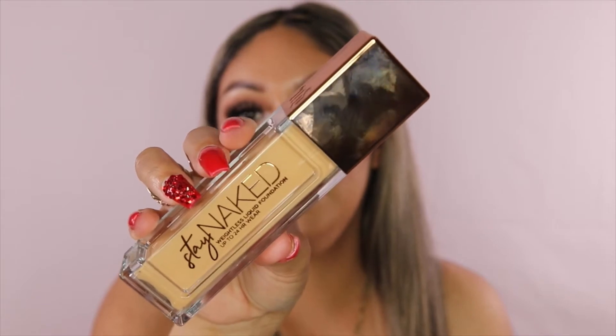The next one is the Urban Decay Naked Skin Foundation. You guys, this foundation is so good. About four or five hours into wearing it, my skin is not as oily as it normally gets. It comes with a pump, it's very light on your skin, and it claims to be 24-hour wear. I haven't tested it that long, but it keeps your skin looking great.